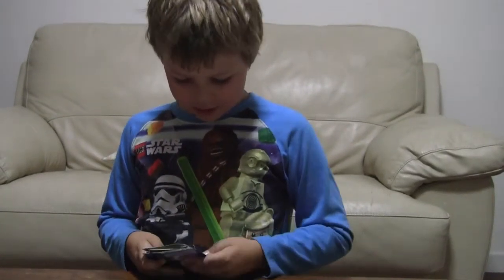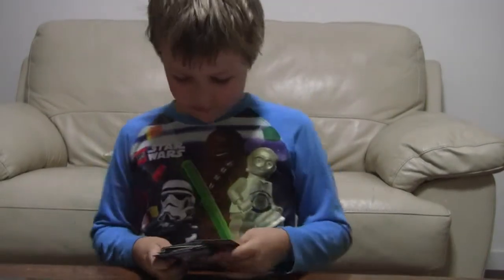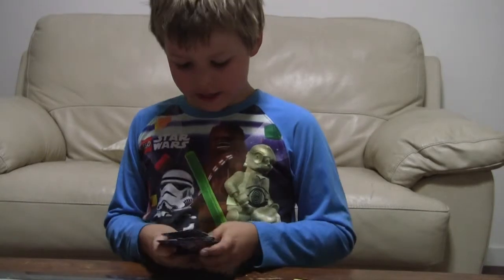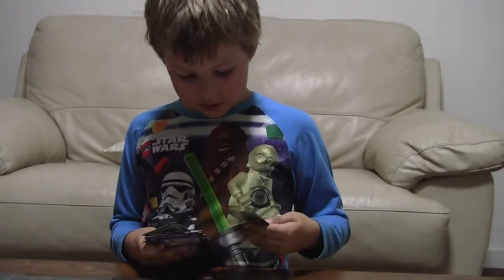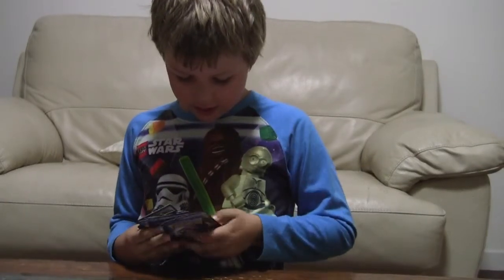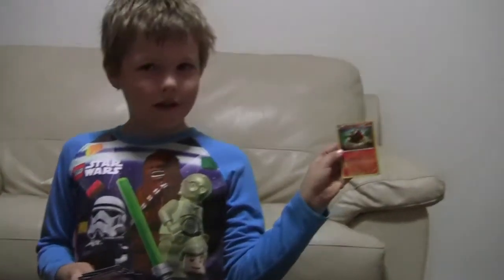I went to my cousin's place today and he gave me a card. And tomorrow it's my cousin's birthday so I'm going to give him a card because he gave me a card. And I'm going to show you the card that he gave me.